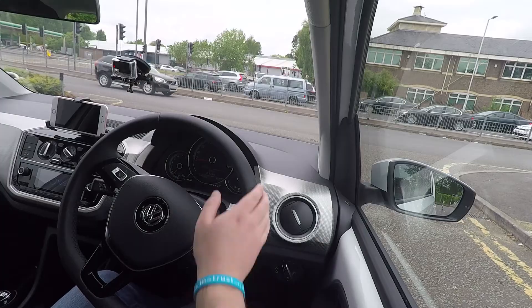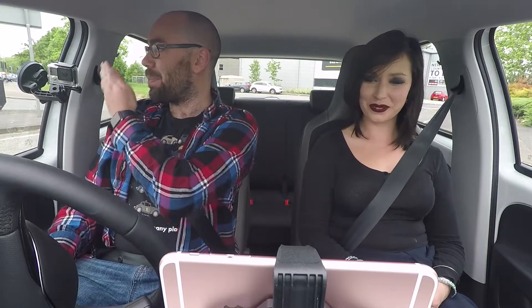Shall we take it for a test drive then? Let's take it for a little spin. Whereabouts are we going? That way. For me, it's kind of a blind spot here, but it's not that bad.